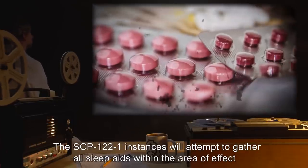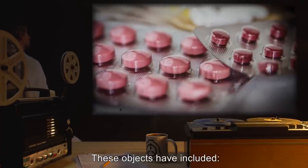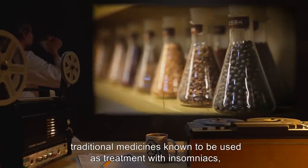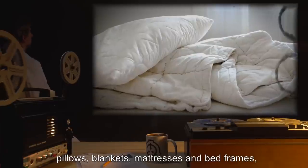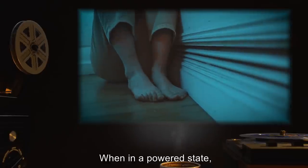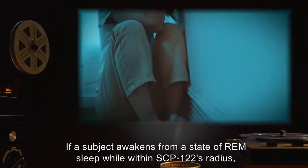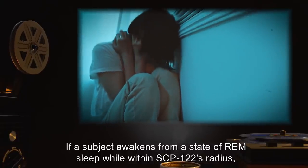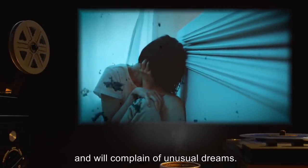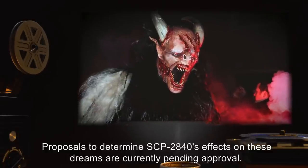The SCP-122-1 instances will attempt to gather all sleep aids within the area of effect and apply them to the subjects. These objects have included insomnia medication, traditional medicines known to be used as treatment with insomniacs, pillows, blankets, mattresses and bed frames, and media such as lullabies. When in a powered state, SCP-122 will affect the sleep patterns of all subjects within its radius. If a subject awakens from a state of REM sleep while within SCP-122's radius, they will display signs of insomnia and will complain of unusual dreams. Proposals to determine SCP-2840's effects on these dreams are currently pending approval.